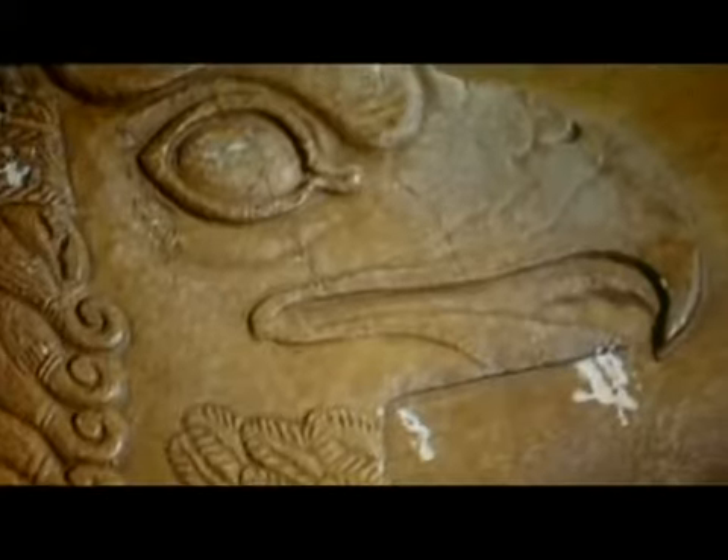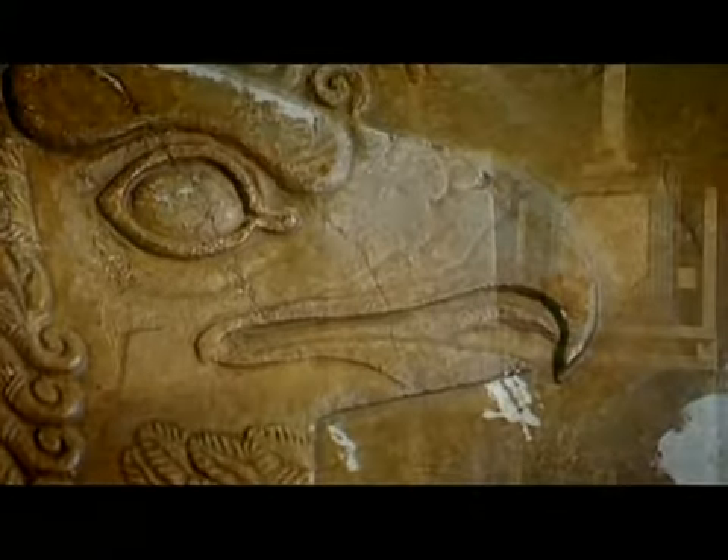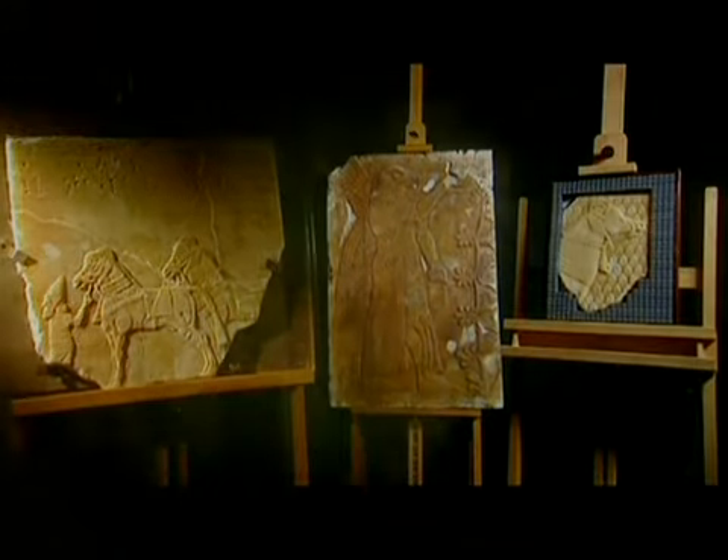Despite having made over 400,000 pounds from selling their statue of a sister of Tutankhamun, the Greenhalshas wanted more. Sean continued making his forgeries. By 2005, he had moved on from ancient Egypt to the Assyrian Empire and carved a set of stone reliefs worth up to 300,000 pounds apiece. Then George sent pictures of them to the British Museum, claiming they'd been in his garage for years.